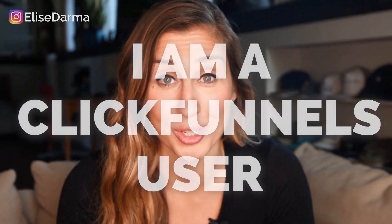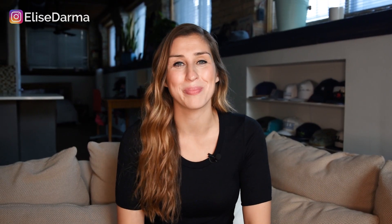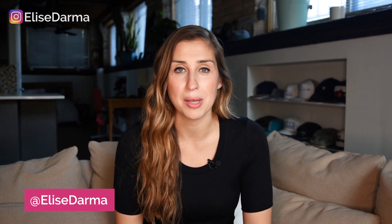Come closer. I have a secret to share. I am a ClickFunnels user. Now that my secret's out, I feel a lot better, but I want to share with you in this video why I use ClickFunnels in my business.